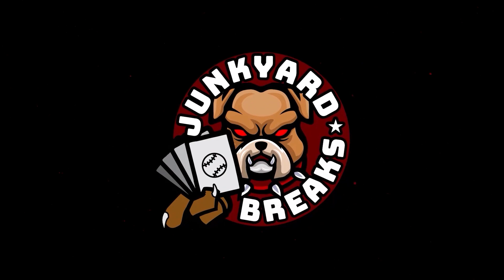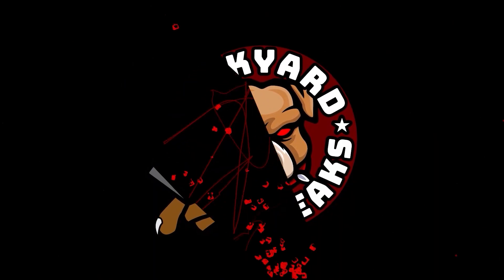What's going on everybody, and welcome to another episode of Junkyard Breaks. Today is another Goodwill video. This box is so huge — it's down there. I'm going to show you the box and then open it, pull everything out, and put it on the table.